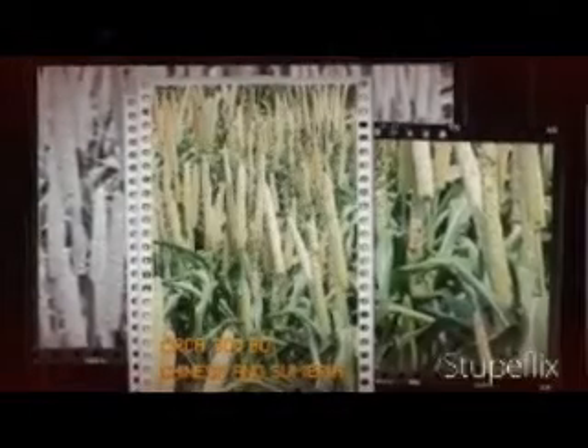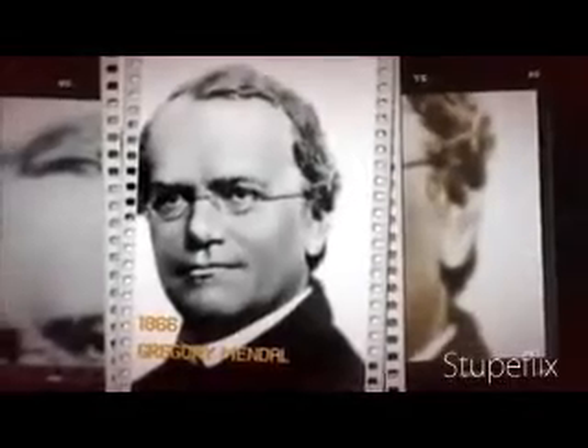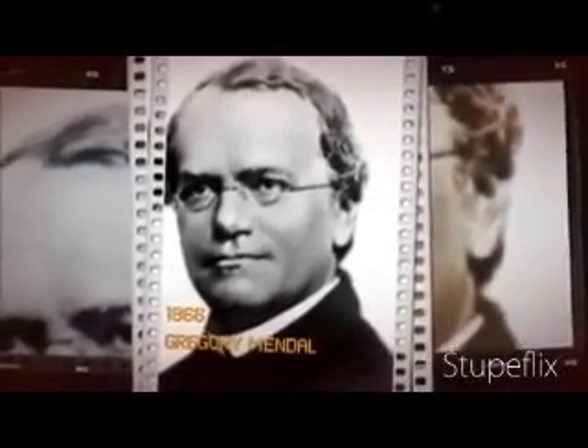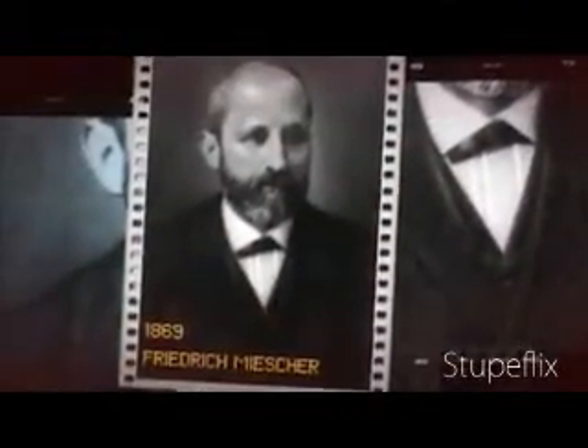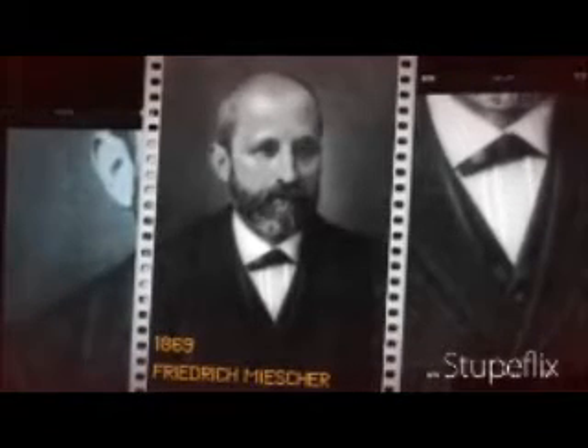3000 BC: Ancient Chinese and Sumerian farmers selectively breed crops and animals as farming techniques. 1866: Gregor Mendel publishes his work on the heredity of peas. 1869: Frederick Miescher identifies DNA as an acidic substance in cell nuclei after working with soiled bandages. 1900s: Hugo de Vries, Carl Correns, and Erich von Tschermak independently confirmed Mendel's work.